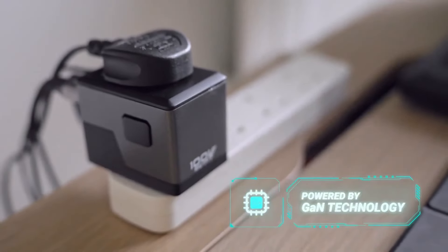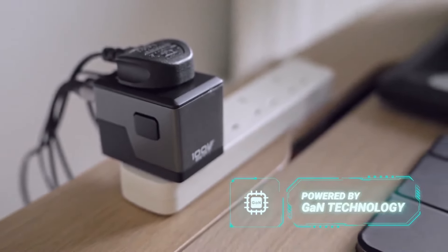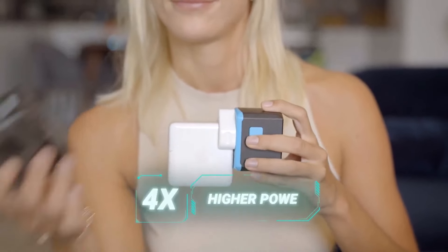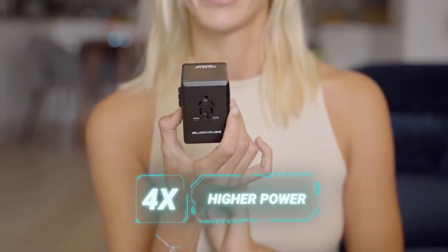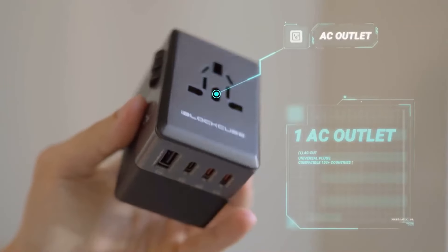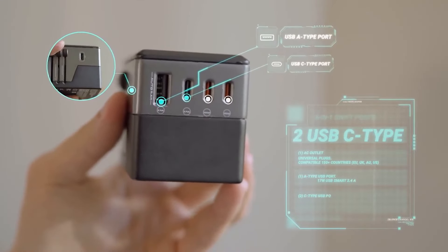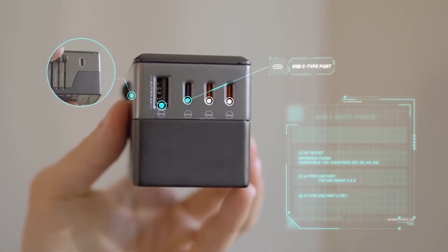GAN technology ensures higher power and faster charging. Swift delivers a combined output of 117 watts, almost twice as high as the next competitor. Swift has an AC outlet, a USB-A port with two USB-C ports, all allowing 80 watts of power delivery.